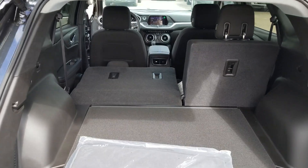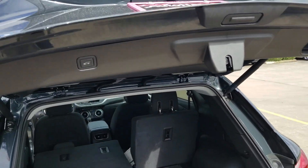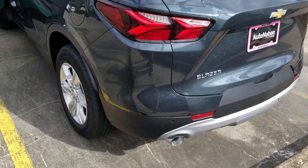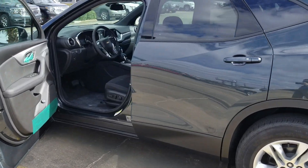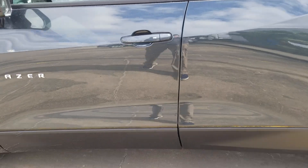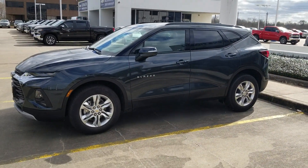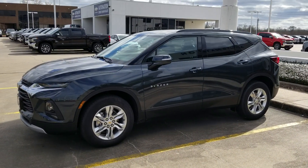The Chevy Blazer — super cool, powered hatch, 3.6 liter V6. It rides very nicely and the V6 is very powerful. You can merge with traffic, get on the freeway — really nice road manners.